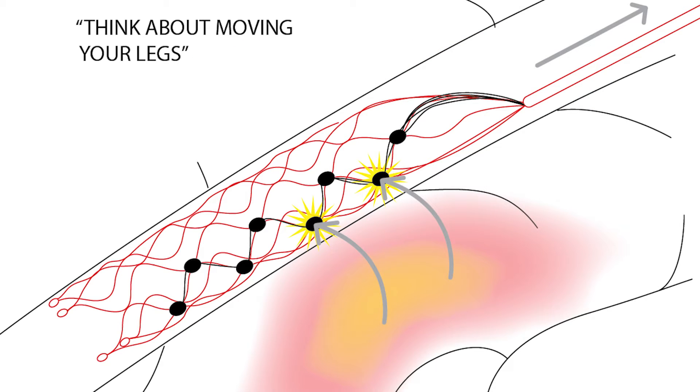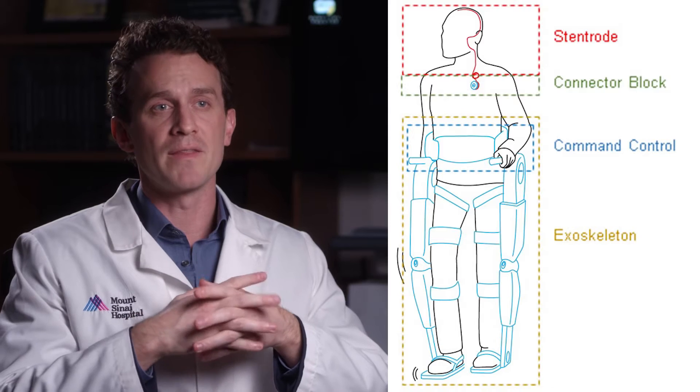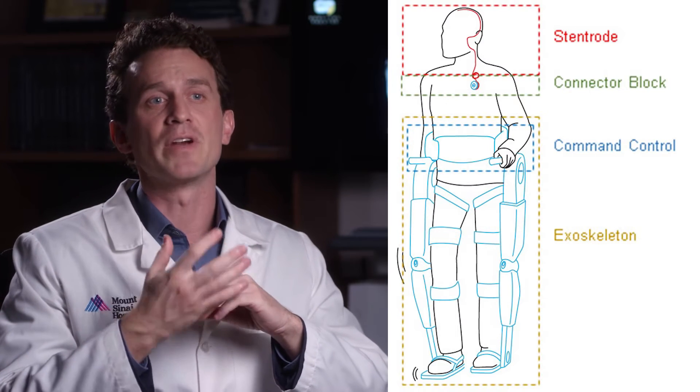The step we've taken is avoiding the open brain surgery step and delivering our technology without having to conduct any open brain surgery. This iteration of the device is designed at returning mobility to people with paralysis. The device has gone through a number of iterations and there have been a large number of challenges that we've had to overcome to manufacture a device that's suitable and safe for implantation.